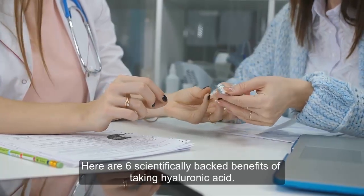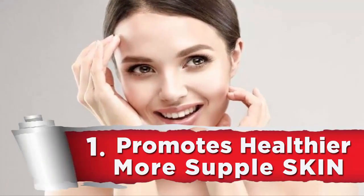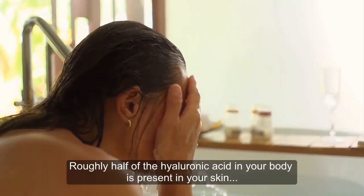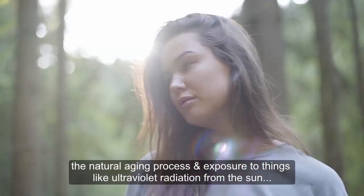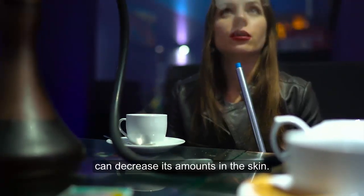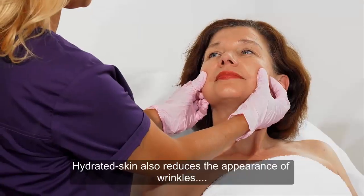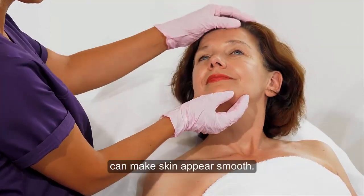1. Promotes healthier, more supple skin. Hyaluronic acid supplements can help your skin look and feel more supple. Roughly half of the hyaluronic acid in your body is present in your skin, where it binds to water to help retain moisture. However, the natural aging process and exposure to things like ultraviolet radiation from the sun, tobacco smoke, and pollution can decrease its amounts in the skin. Taking hyaluronic acid supplements may prevent this decline by giving your body extra amounts to incorporate into the skin. Hydrated skin also reduces the appearance of wrinkles, which may explain why several studies show that supplementing with it can make skin appear smoother.